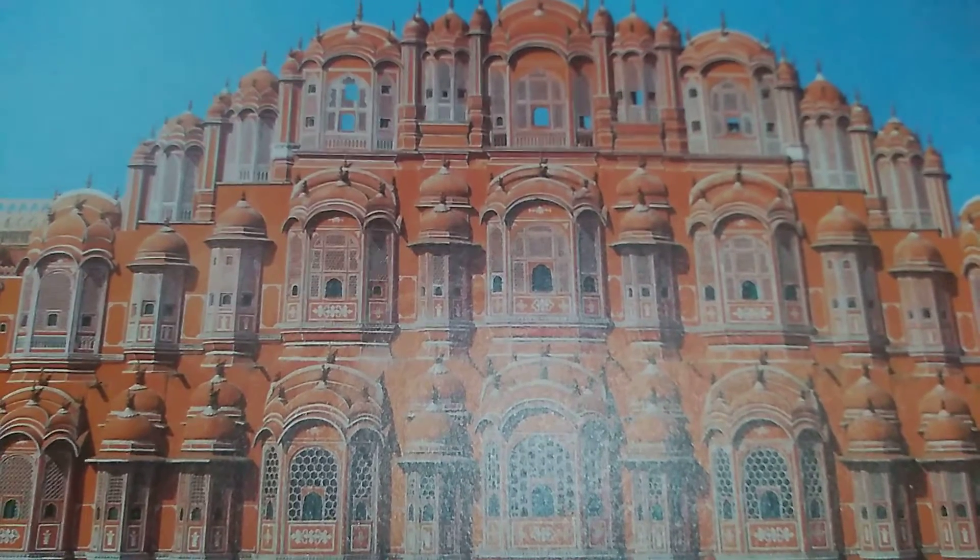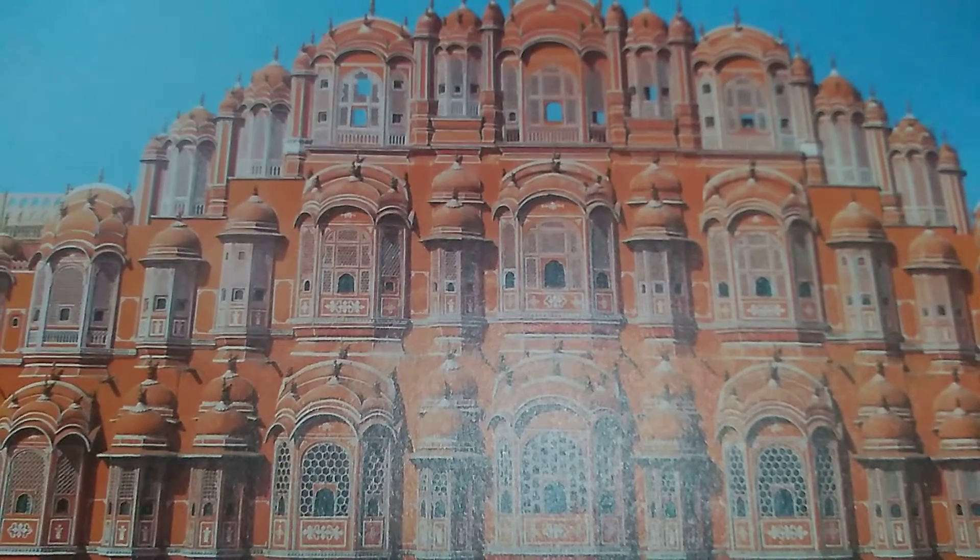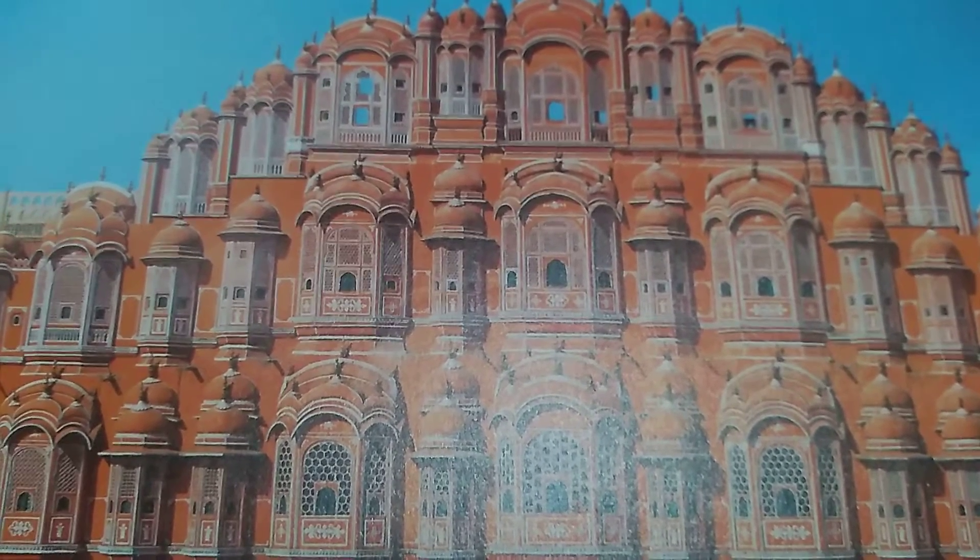Hello friends, today's topic is Hawa Mahal. Hawa Mahal was built in 1799.